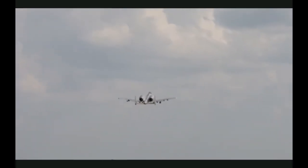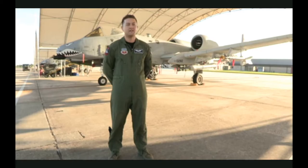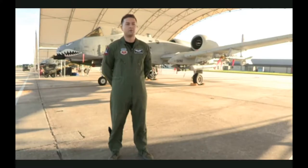There's no aircraft that we have right now that can do what the A-10 does. Because it was built to do close air support and because it has a 30-millimeter gun, nothing will ever truly replace this aircraft.